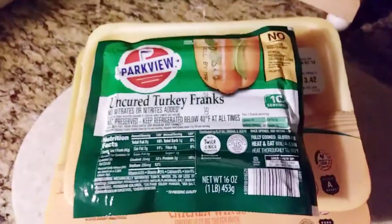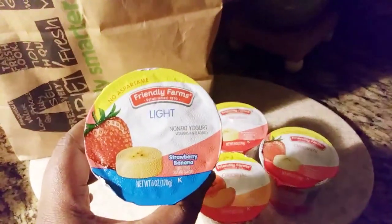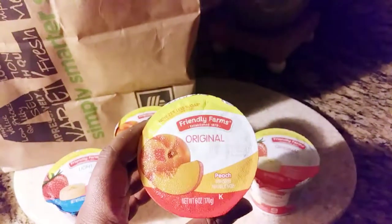I bought some uncured turkey franks. As you know, I recently tried to do the keto friendly diet and I wasn't able to hold up, but this time around I am really really going to be restarting my keto today.